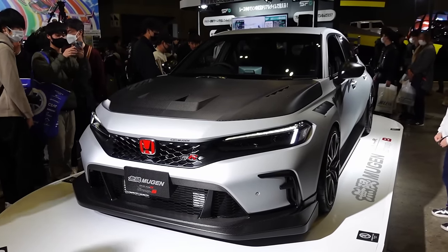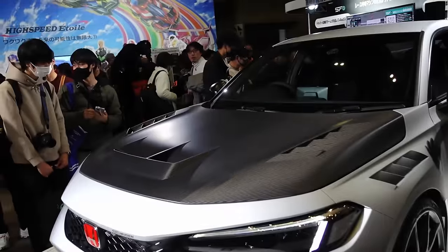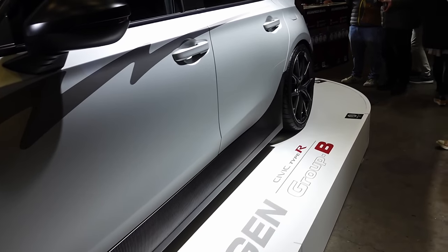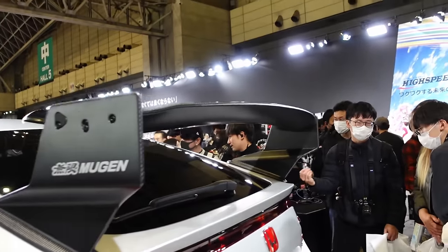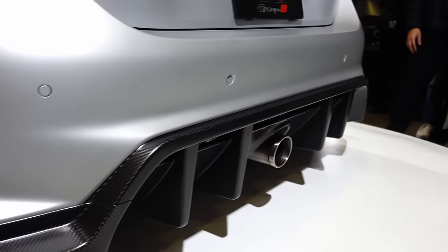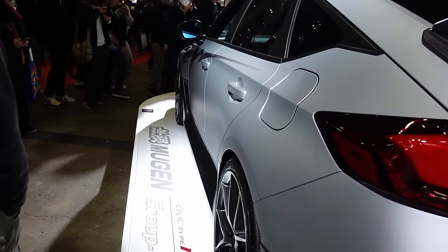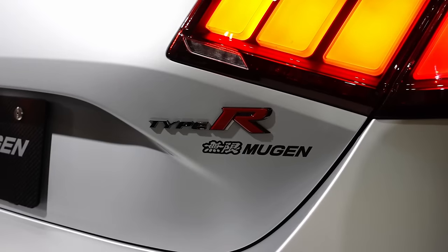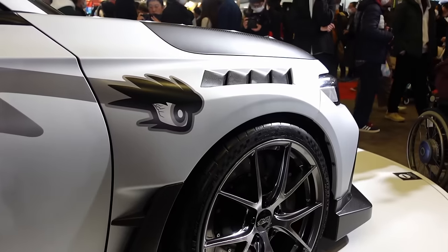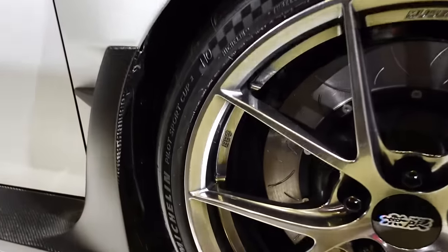Mugen FL5 Group B — aero looks similar in design to last year. Hood is radical. Aggressive fenders. Side steps. Rear wing — really changes the rear profile of the car. Lots of good carved bits on there. Single thick-wall tip out the back. Maybe some BBS Mugen wheels — it looks similar to BBS. There we go, BBS marking on there.